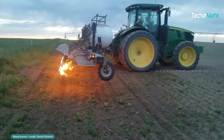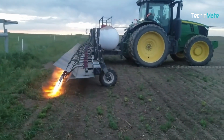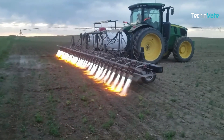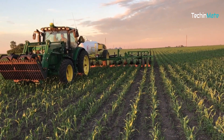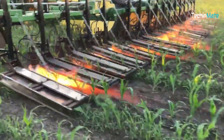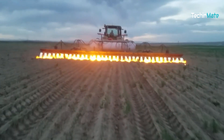This weed burner helps farmers produce organic foods by removing weeds without using chemicals. With flame weeding, farmers can eliminate weeds using propane-propelled flames rather than pesticides. The heat of the flame weeder, which can reach 2000 degrees, ruptures the plant cell walls and makes it impossible for them to survive. Flame weeding kills many annual weeds for good.